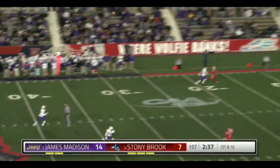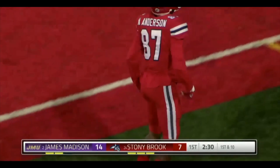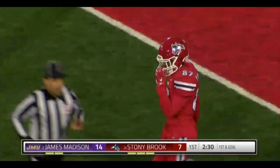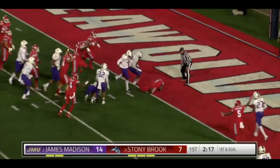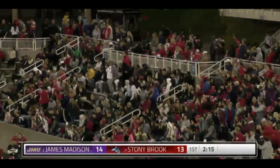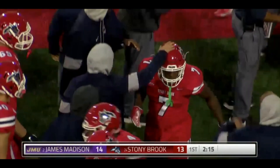Fields play action fake, down the field towards the right looking for Anderson. He makes the catch inside the JMU 5-yard line. A beautiful throw from Tykell Fields to Nick Anderson. Gain of 40 on the play. First and goal — here is Fields giving it to Lawton, Lawton punches it in for the 4-yard score. He finds Bader for a second touchdown of the game — his third of the year. And the Seawolves are back in this one. It's 14-13 with 2:15 left to go in the first quarter.